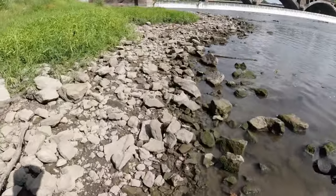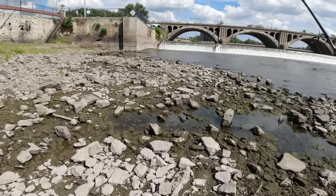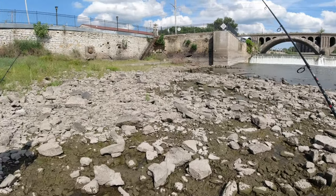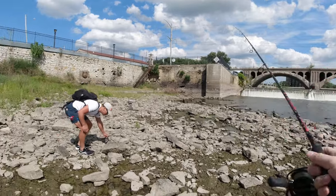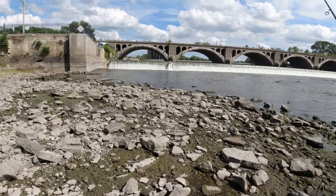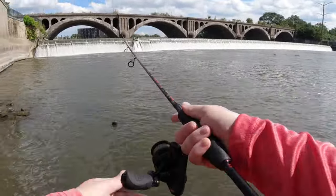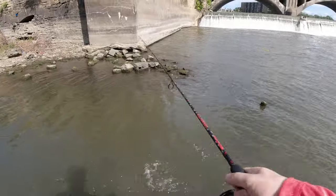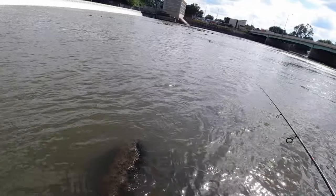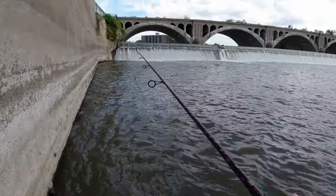Guys, this is crazy — the last time I was here I didn't post a video because I didn't really catch anything. This whole place we're in right now was underwater. There were people standing basically where that staircase is catching walleye and pike. Water's still coming over the dam so there might be some fish here. Is this where the walleye are? I just lost a little smallie — all right, I'm getting right up in it.